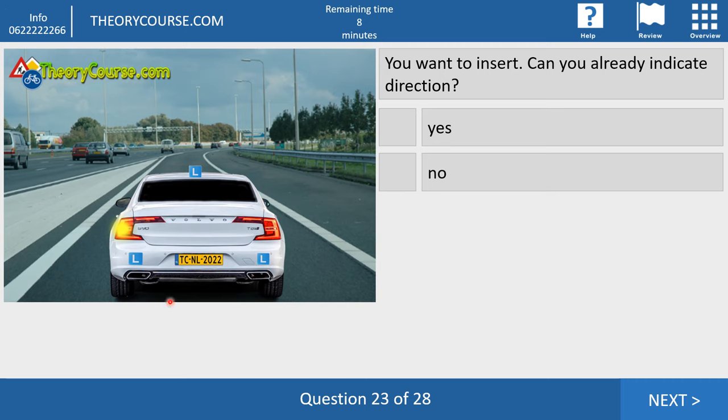Question twenty-three. You want to insert. Can you already indicate direction? Yes or no? No, you cannot. You must drive on, and when you are next to the block markings, look carefully in the mirror and check your blind spot. If you see no other traffic, then you can indicate direction — but not before. In the Netherlands, indicating too early is not allowed.